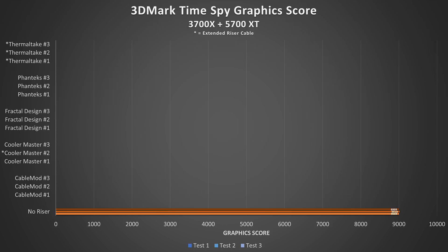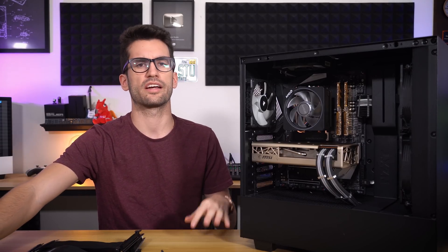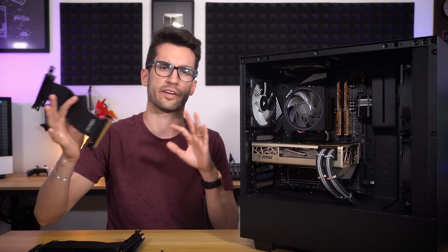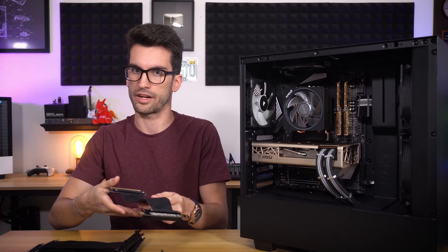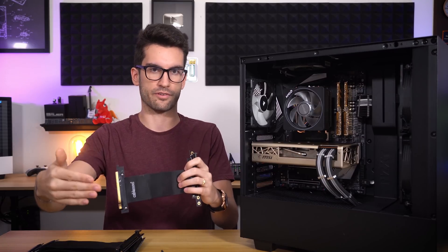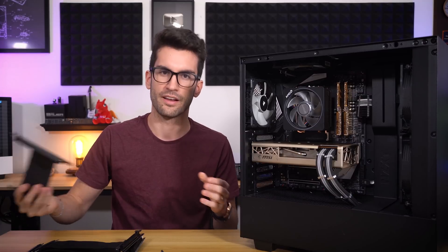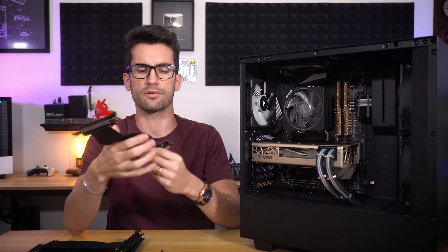Sorry about the small font on this first graph — we have a ton of data on this chart. I'll list the data in the description if you can't read certain numbers. We could hypothesize that including a riser cable of any length — we'll talk about how length affects things shortly — should at least give us scores equal to or lower than our baseline, since the riser itself is an additional point of failure. If we see higher averages with risers versus without, we should question our testing methodology.